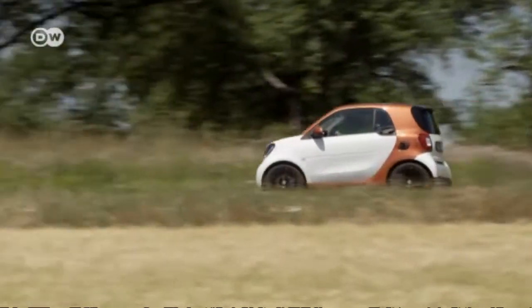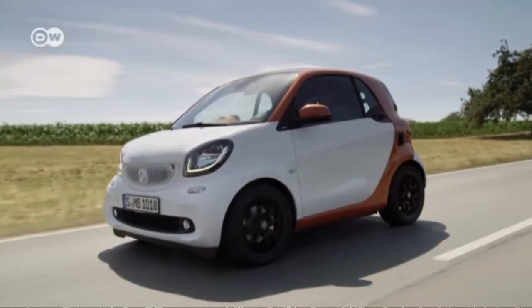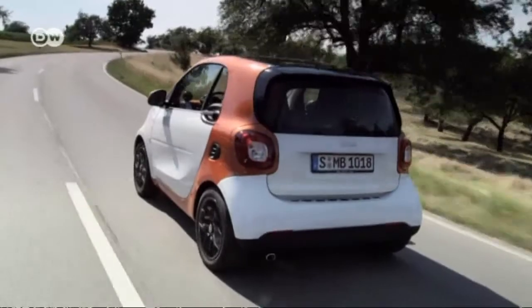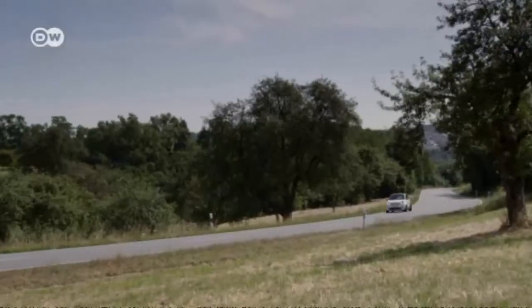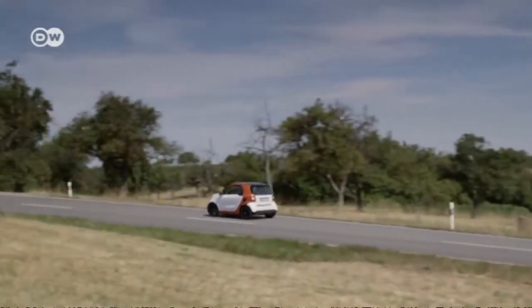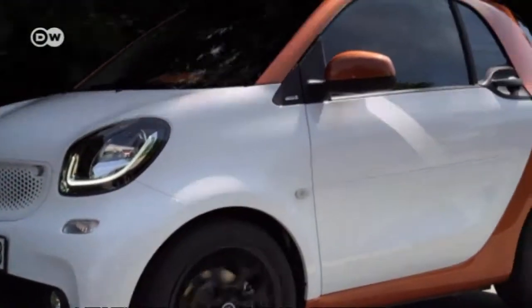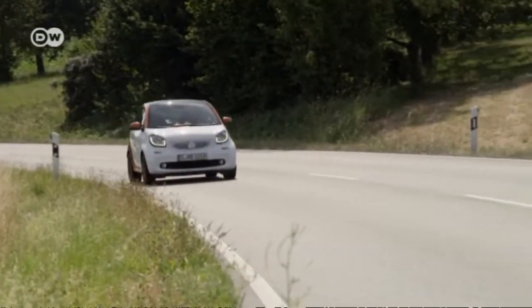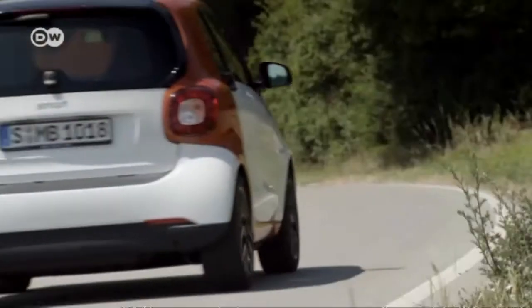The new generation Smart for Two, part of Germany's Daimler, has an all-new design, most notable in the front. The engineers managed to retain the overall length of its predecessor at 2.69 meters, but the new version is 10 centimeters wider. That means a roomier interior and more leg space, and its tight turning circle — under 7 meters — is hard to beat.